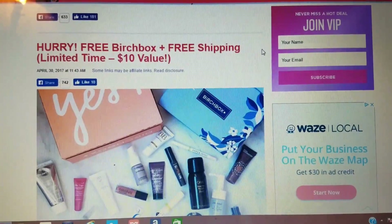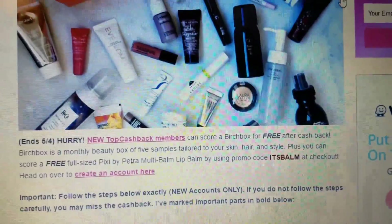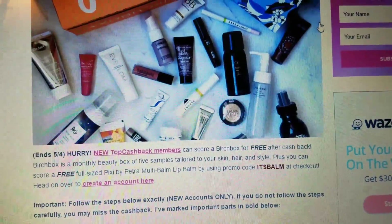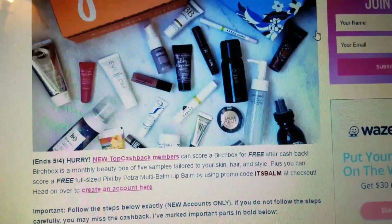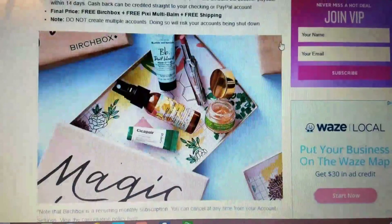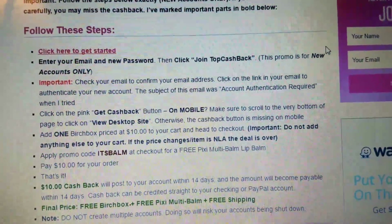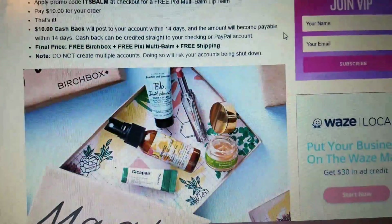There's a free Birchbox with free shipping, limited time, $10 value. That's awesome. But sometimes there are going to be things like — this is for a new Top Cash member — there might be some investment up front and then you get your money back in a different way. I don't do those. I just do the free samples that come right to the box — I would skip past that one. She always gives you all the great instructions, and if you don't mind investing some money to get some money back, perfect — you'll just follow these steps.